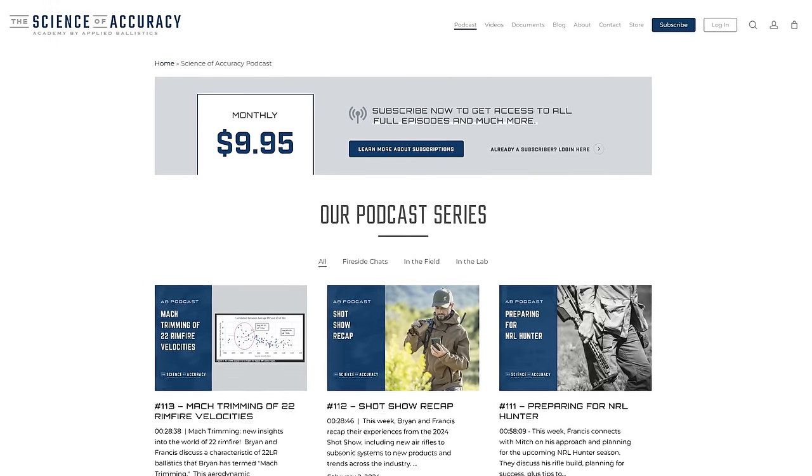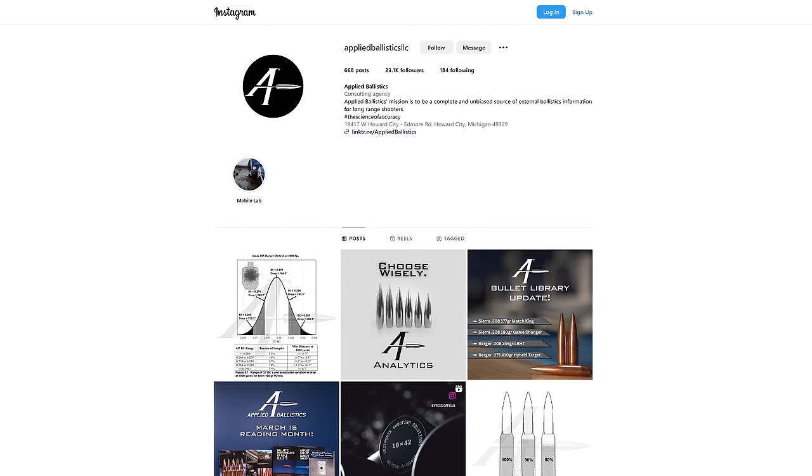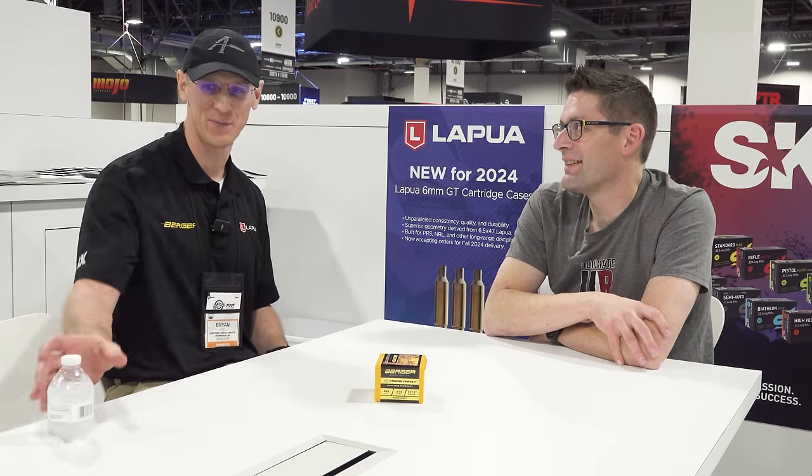If people want to know more, our work on this .22 stuff will be on the Science Backed Accuracy Academy. Also, just follow our social media — we'll keep you up on what we're doing there. Eventually it'll be in a book, and whoever can make use of it to make things better will. The guys that figure this out will have an advantage in the long-range vertical aspect. You don't want to compete against a guy who knows it if you don't.